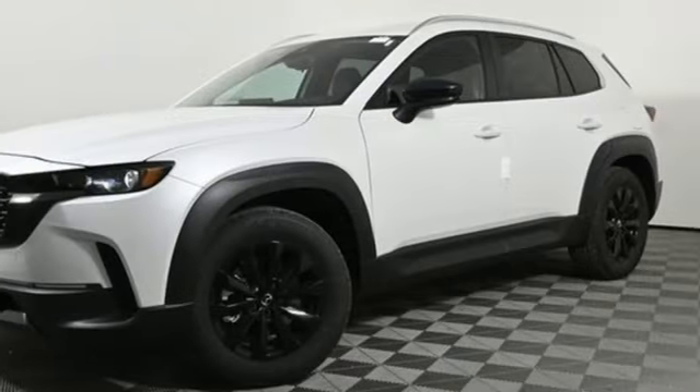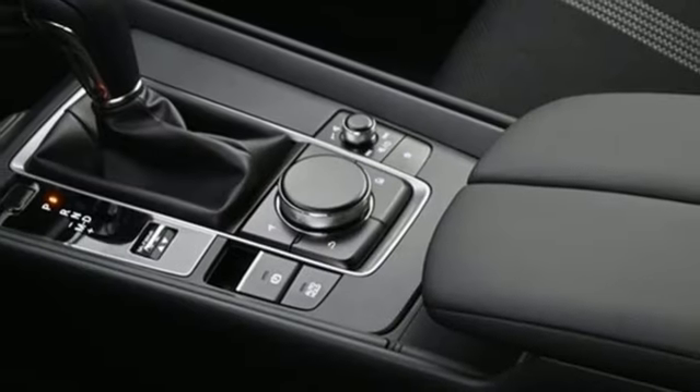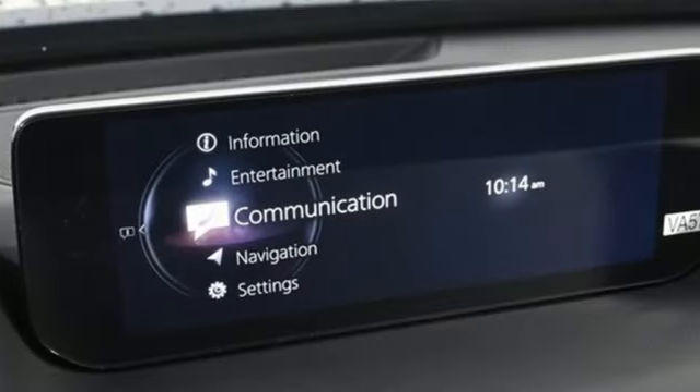Wi-Fi hotspot, external memory control, first and second row express open and closed sliding and tilting sunroof, inductive device charging, and LED low and high beam headlights.